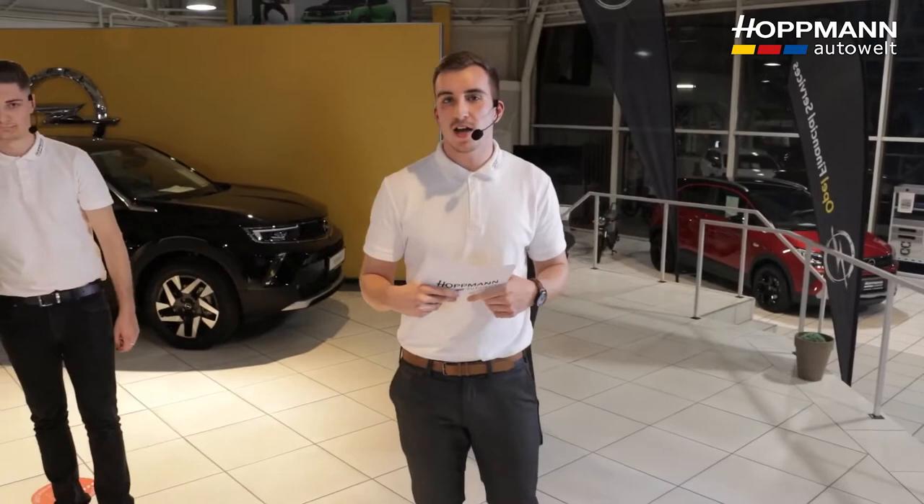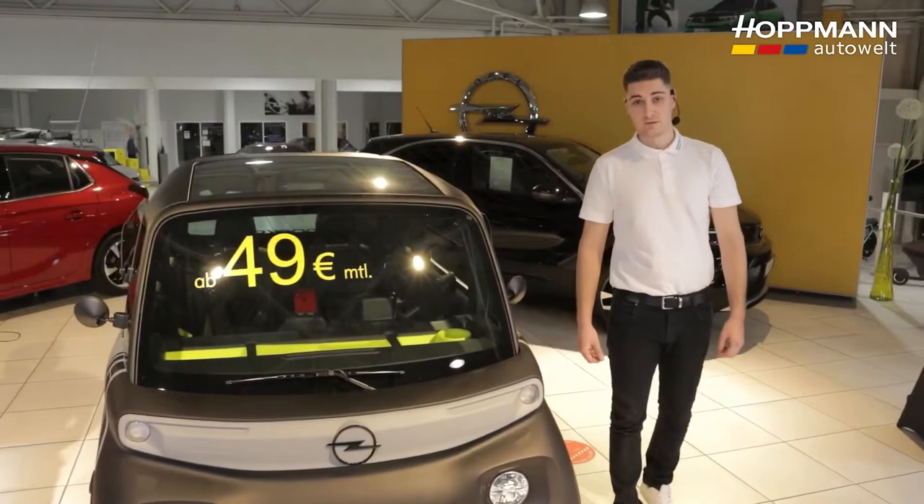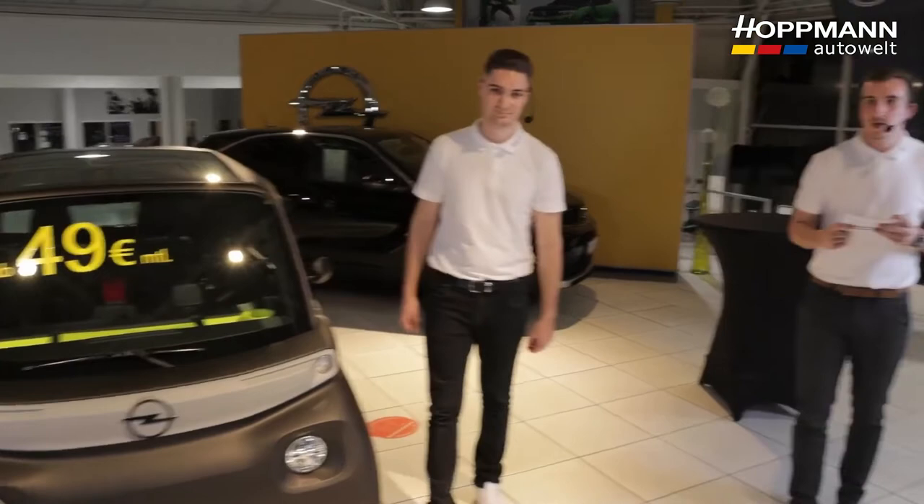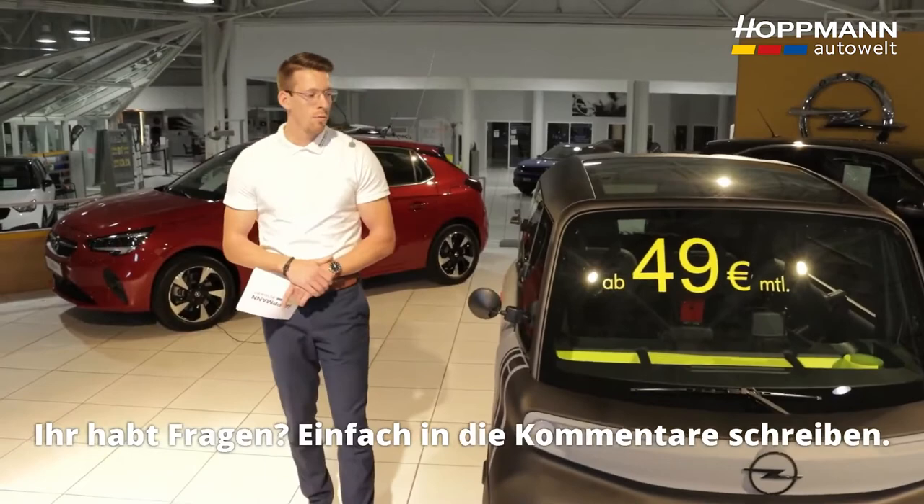Sören asks: what is the maximum load capacity of the ROX-E? The maximum load for the ROX-E is 230 kilograms. It weighs 470 kg on its own, has a maximum permitted total weight of 700 kg, hence 230 kg payload. The next question also from Sören: what are the delivery times? The ROX-E is orderable and available from April.